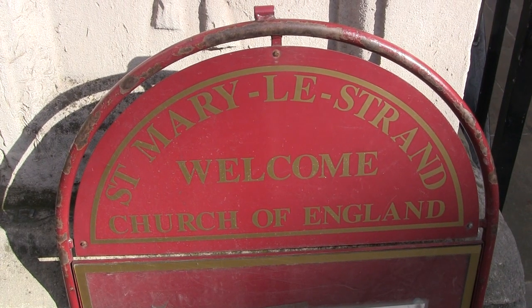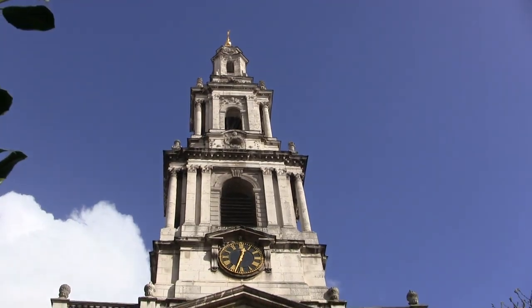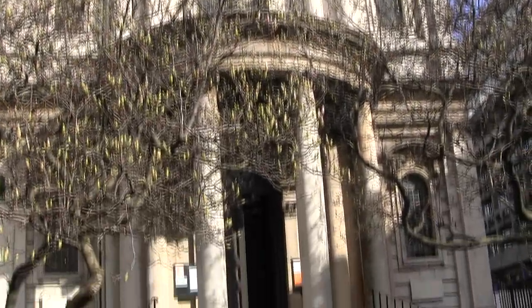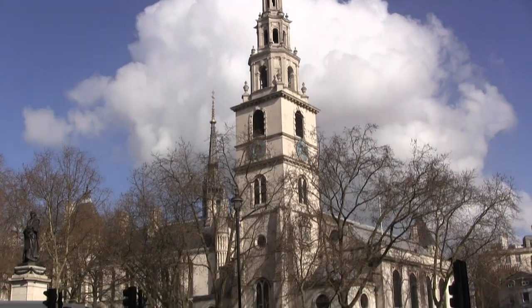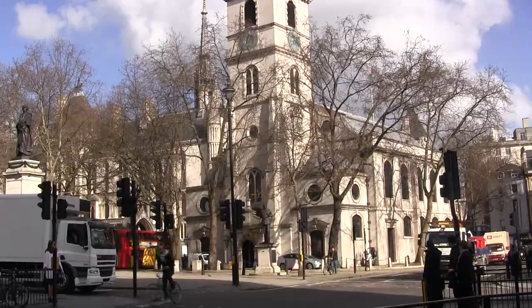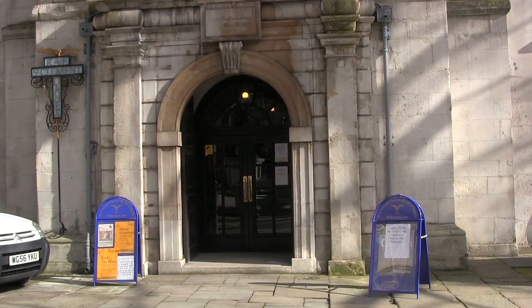The first church we come to on the Strand is St Mary-le-Strand, the first of what are known as the two island churches. The second is St Clement Danes. This Anglican church is said to have been founded by the Danes in the 9th century.